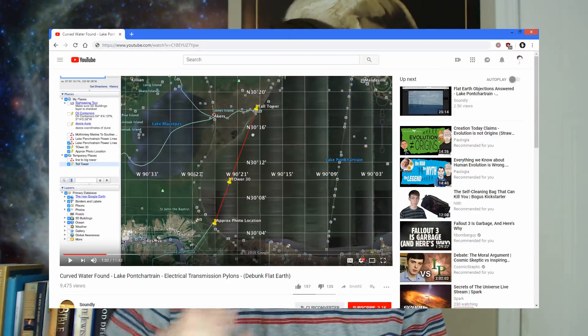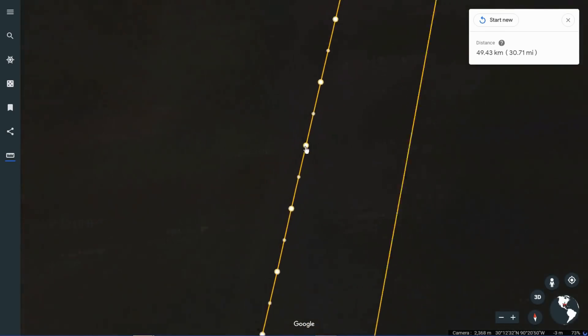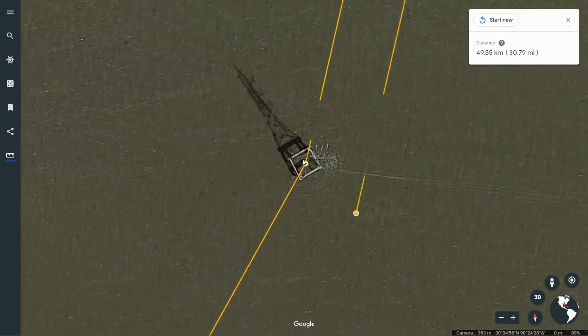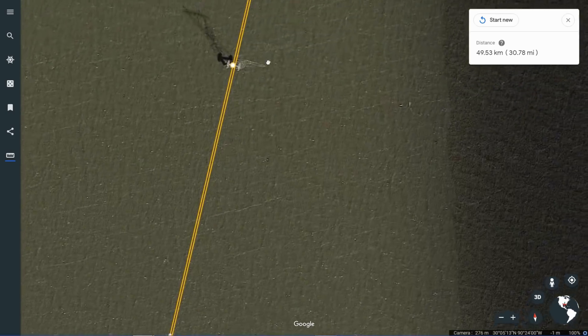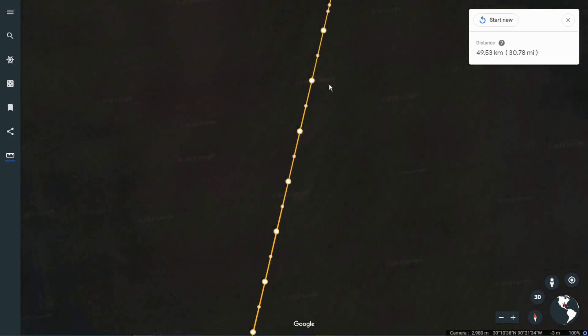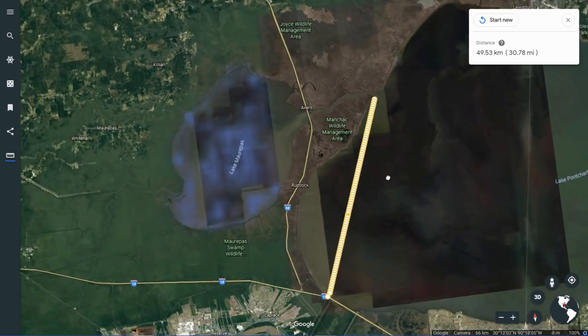If you would have done your research, you would have found one of Soundly's videos where he shows you the set of pylons that he took a picture of — and it's not that one. If we look these up on Google Earth, as I did, then you'll see that while they're not perfect, they're pretty straight — much straighter than the ones you showed. I added points on all of the pylons, and I added another line connecting to the northernmost pylon on the lake. Let's see what happens if we connect the ends. Overall, not perfect, but pretty damn good.